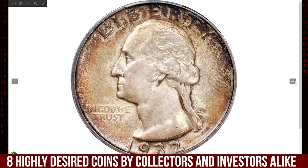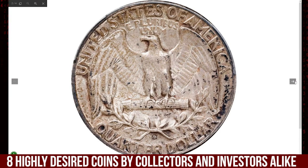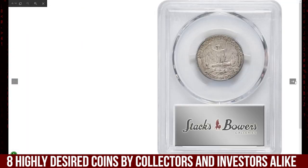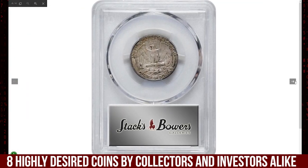All three mints struck Washington quarters, but production at the Denver and San Francisco mints was limited — catering to the potential number of collectors desiring three-piece sets. Mint State examples are scarce though not truly rare; gems, however, are quite rare.